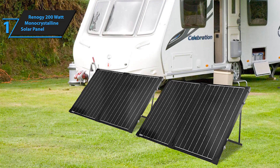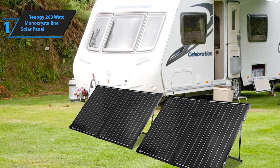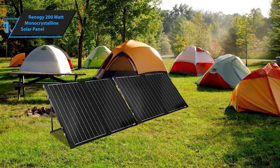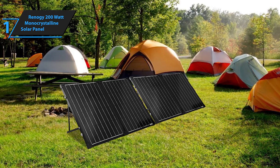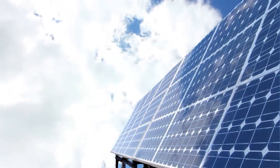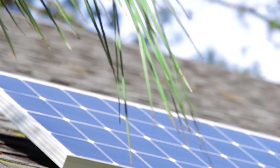Customers particularly appreciate the 3-year warranty on materials and workmanship. Users have commended the quality, overall build, and excellent solar energy output of the panel. While some users find the panels somewhat heavy to transport, the high performance they deliver is considered a fair trade-off. Overall, this model delivers top-level performance at an unbeatable price-quality ratio. So that's it for the top 5 best solar panels in 2023. Like, comment, and subscribe to receive notifications about our latest video.